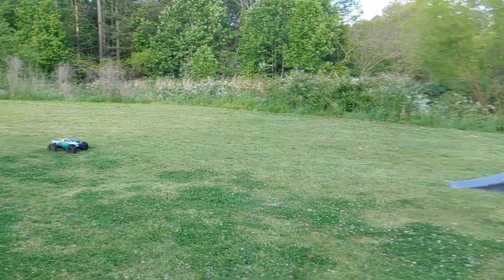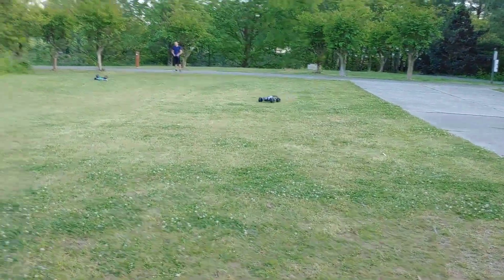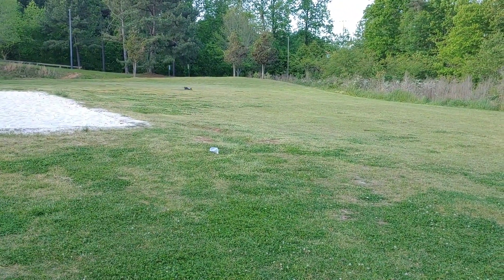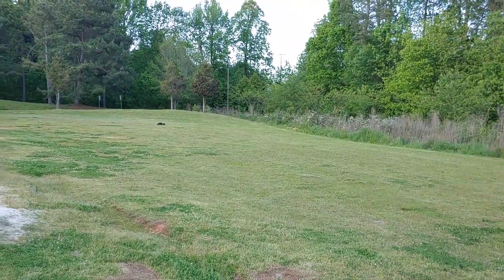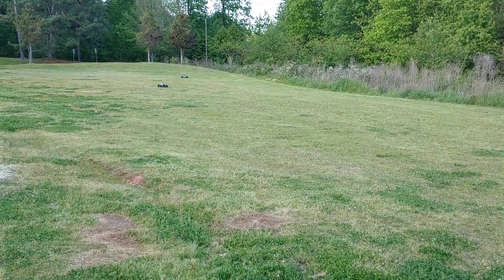Here comes George — he took up some grass too. And I flipped all the way down there! All right, we're back — I don't know how in the world I flipped all the way over there.